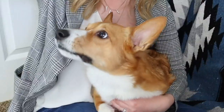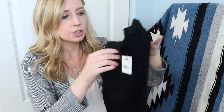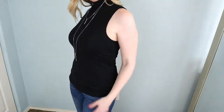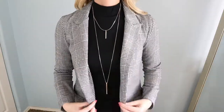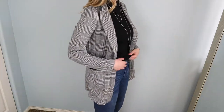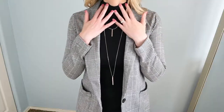So for this first one, this is a mock turtleneck and I did size up to a medium. I know a lot of people think Express runs small. I think it runs pretty true to size, at least for me. I'm usually a small, but this one, because I didn't want it to be too tight since I want to be able to wear this to work, I did size up to a medium. It's a really soft material and mock turtlenecks in general I think are making a comeback.